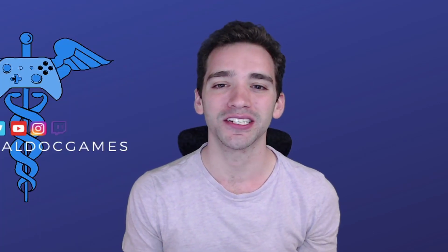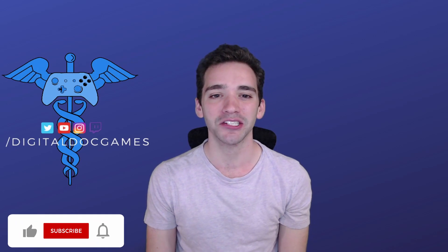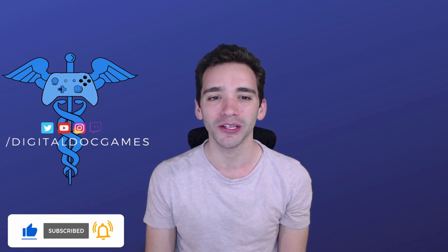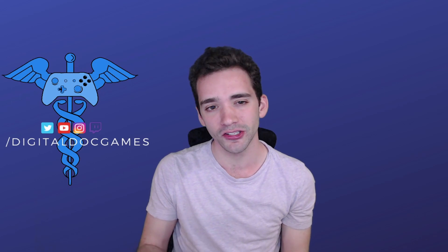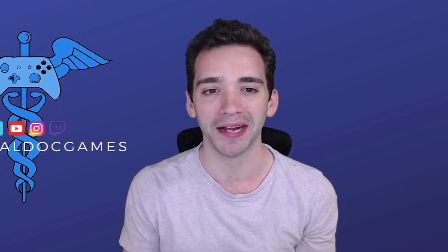Hey everyone and welcome back to Digital Doc Games, the channel all about games and health. If that sounds interesting to you, make sure you hit that subscribe button as well as the bell to be alerted of when new videos drop. The community question for this episode is: tell me about a time a digital experience helped your pain. Drop your response in the comments and I'll make sure to get back to you.